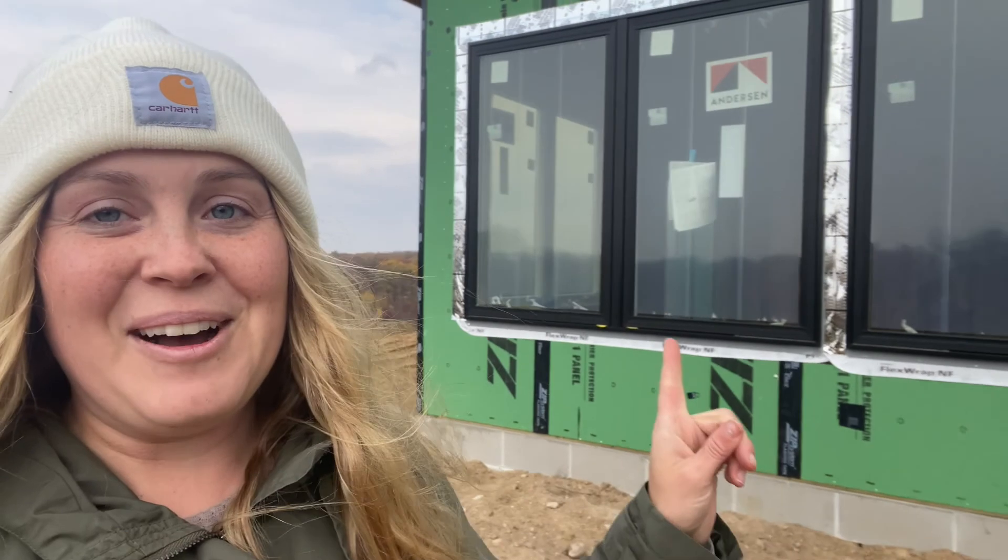Thank you so much for watching this week's video on our beautiful window update, and we will see you next time.